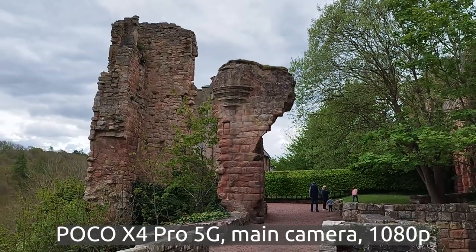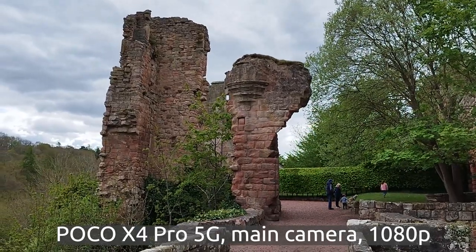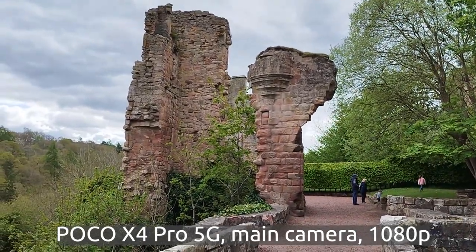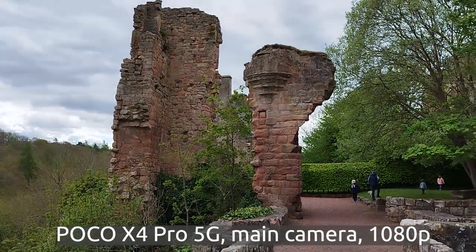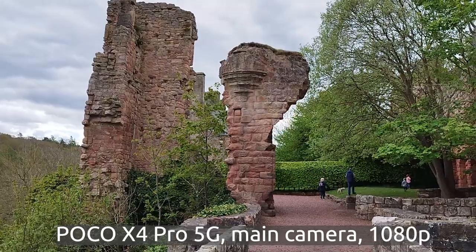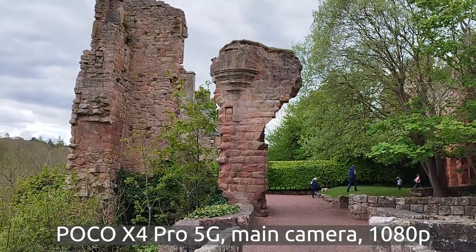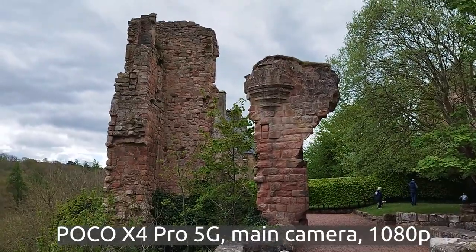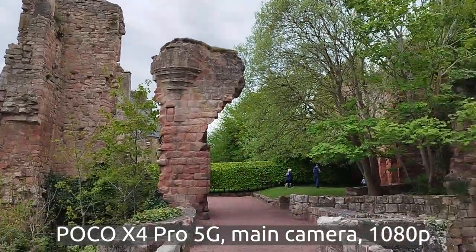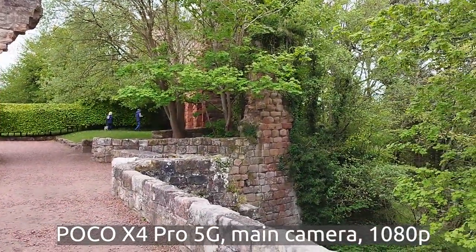We are filming on the main camera, the 108 megapixel one, but we're filming in 1080p in full HD because there's no 4K capability on this phone. It's limited by the Snapdragon 695 chipset which doesn't do 4K encoding, so we're limited to 1080p at 30 frames per second.